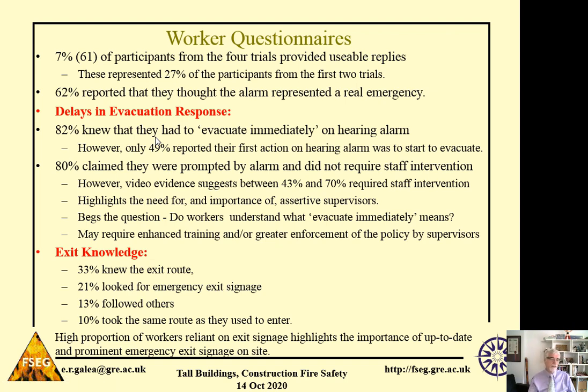Regarding the response to the alarm: 82% of workers claimed they knew they had to evacuate immediately on hearing the alarm. However, only 49% reported that their first action on hearing the alarm was to start to evacuate. Furthermore, 80% claimed they were prompted by the alarm alone and did not require an intervention by a supervisor. However, by studying the video evidence, we found that between 43% and 70% of staff we could observe actually required a staff intervention to get them to start evacuating. This highlights the importance of having assertive supervisors — without them, workers don't appear to disengage from their pre-alarm activities.